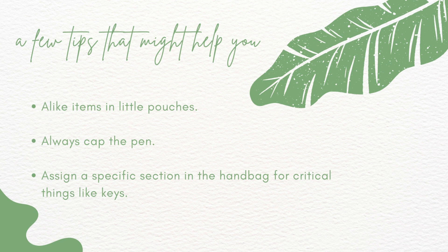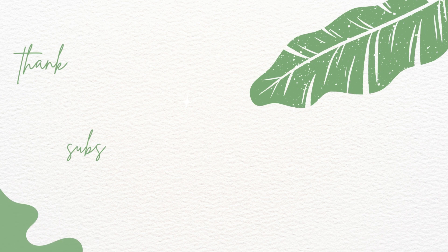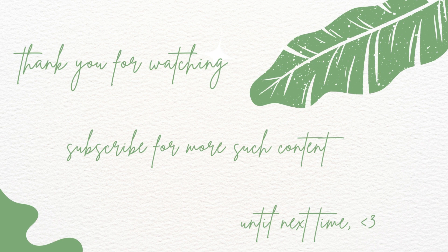The third tip is to assign specific sections. For example I'm always searching for my keys, so I've now assigned a separate section — this is where my keys are going to be every single time. And yeah that's it. I hope you found this video and the tips helpful. Thank you so much for watching. If you liked this video, like, share and subscribe to my channel and I'll see you guys in my next one. Bye!